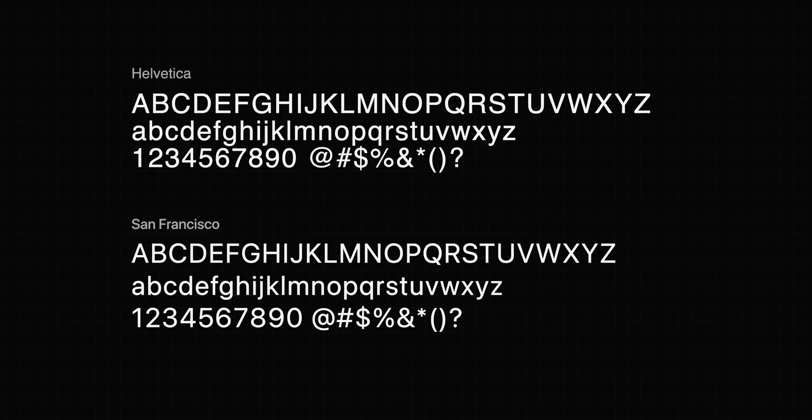Some applauded, thinking the world should not be taken over by Helvetica. But there were also some designers who believed the new font was not as good as Helvetica — especially for numbers like 1478. Why was Apple taking the risk of changing such a classic font? Was it because the pursuit of experience closing the loop had become a belief at Apple?